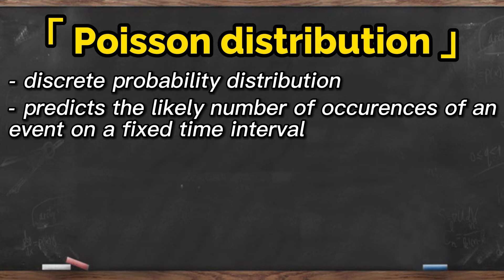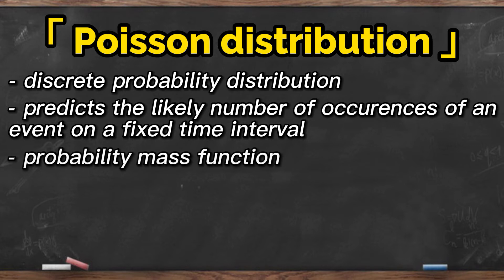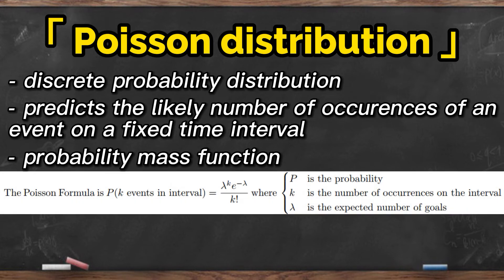In the case of football betting, one may apply the Poisson distribution to predict the number of goals that would be scored within a match, as scoring also happens on an incremental scale. Poisson distribution has the following probability mass function: P(k) = (λ^k × e^(−λ)) / k!, where P is the probability, k is the number of occurrences in the interval, and λ (lambda) is the expected number of goals.